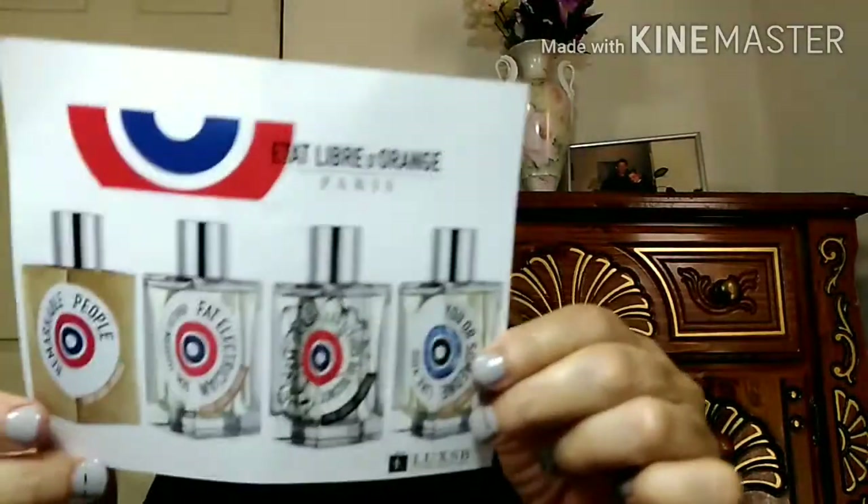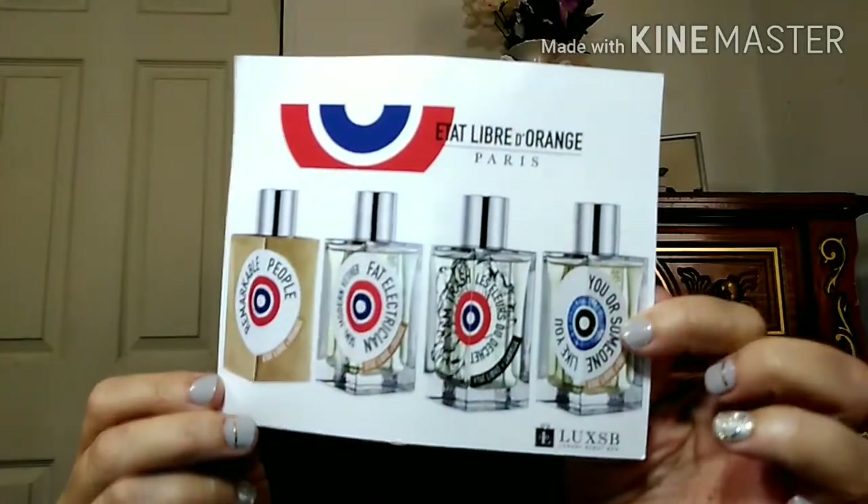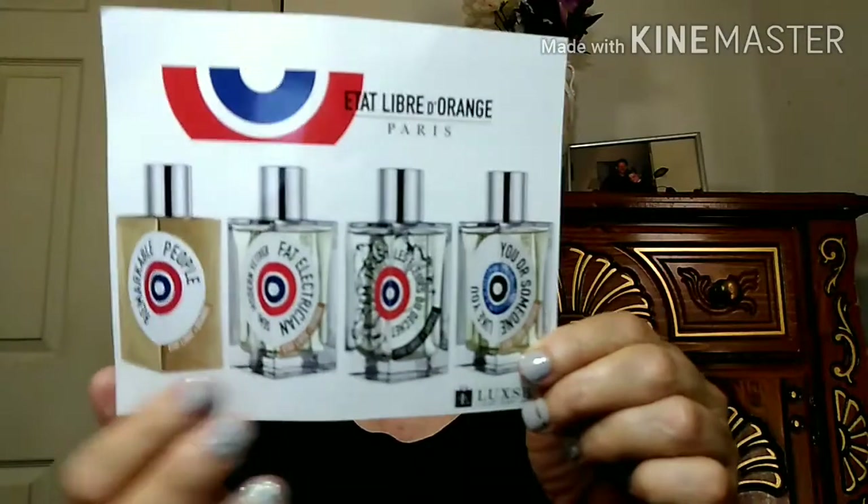This is a card that comes with it and it tells you about the other fragrances they have. They always feature new ones — I think these are really new, just came out. And then you get another card that tells you about add-ons.